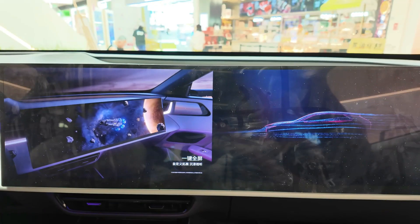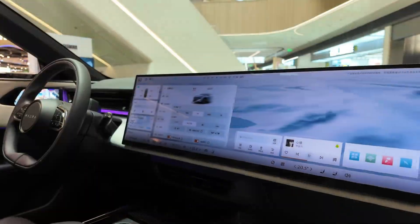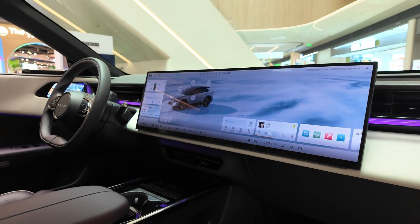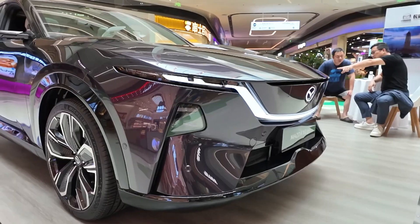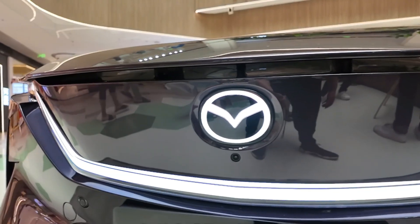If you enjoyed this deep dive, don't forget to like, subscribe, and hit the bell icon for more electric vehicle content from around the world. Let us know in the comments — would you choose the BEV or the EREV version of the EZ60?